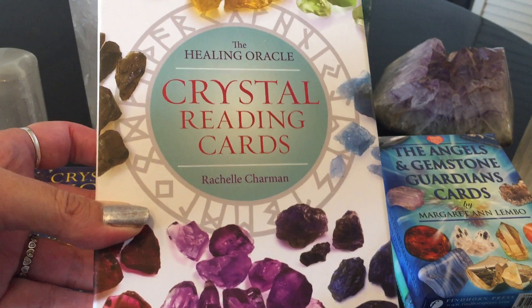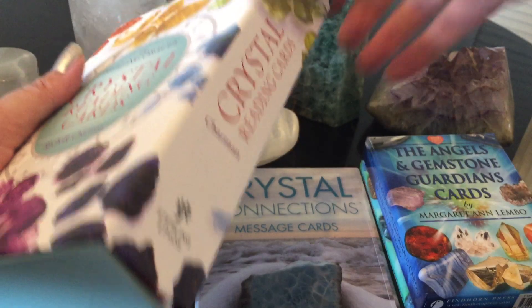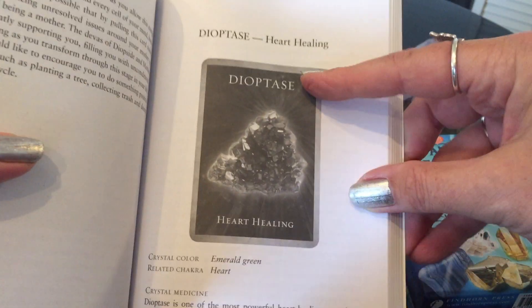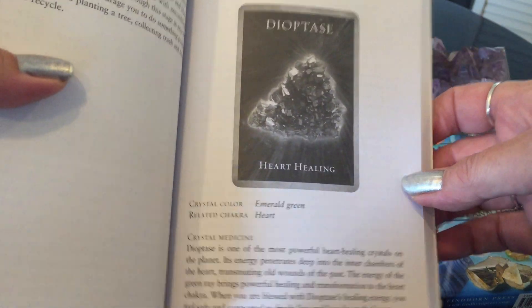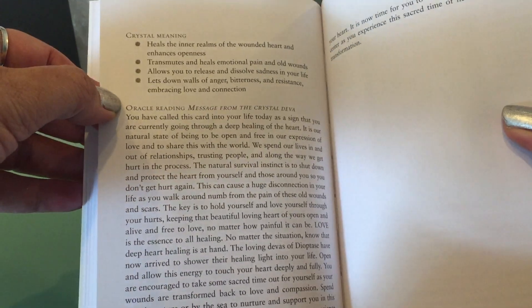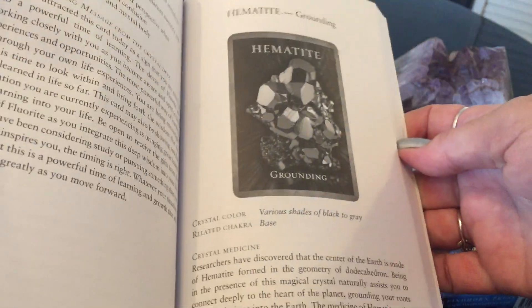One of my all-time favorites — Crystal Reading Cards: The Healing Oracle from Rachelle Sharman. I love the box — it's a big magnetic close box. The guidebook is really great; it's a thick book. We got Divine Heart Healing in the last reading, and it's so funny — that's the energy right now, we're really healing our hearts. It will go into great detail: what the crystal was used for historically, for medicine purposes, what the actual crystal meaning is, and then what the message is — why you picked that card today.